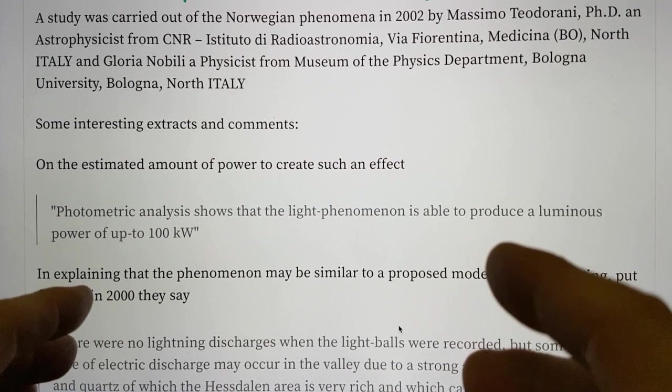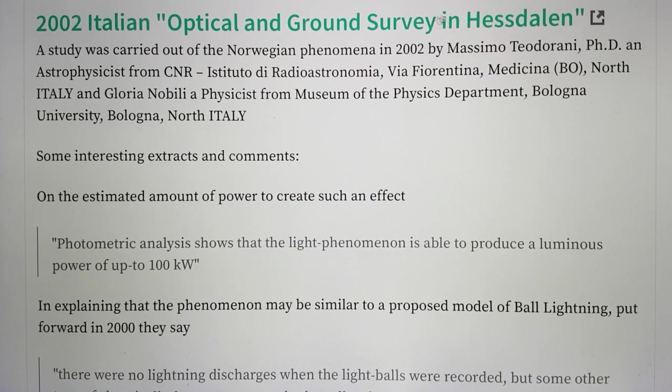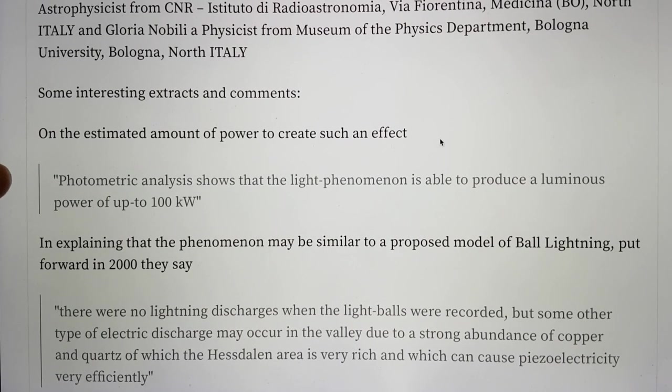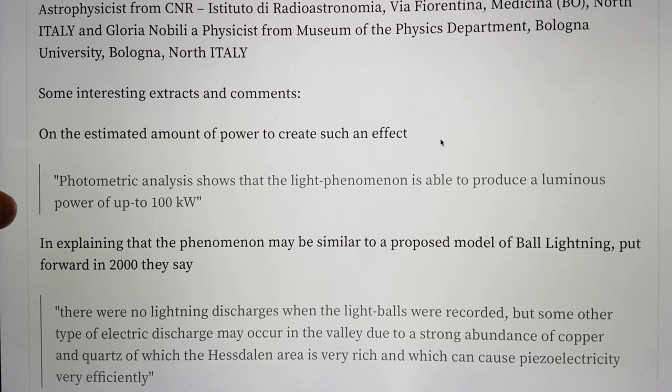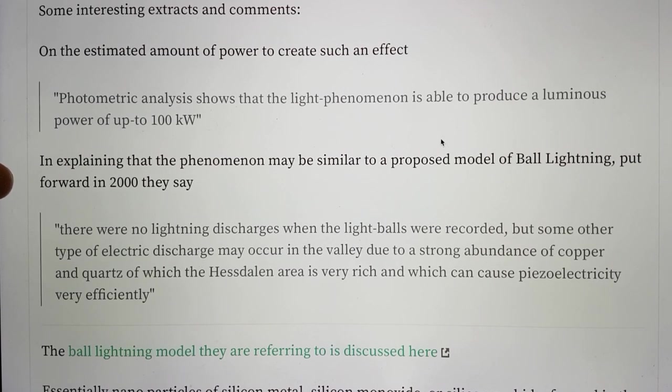Straight off, I just want to talk about some interesting comments. You can go and have a look at this document yourself by clicking on this link here. Some interesting extracts: on the estimated amount of power to create such an effect, they said, by using photometric analysis, it showed that the light phenomenon is able to produce a luminous power of up to 100 kilowatts.